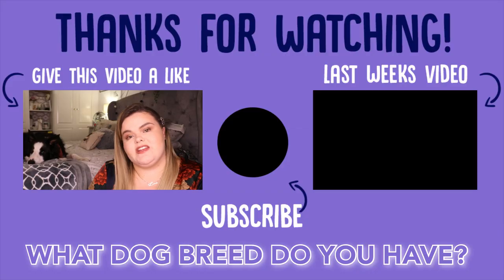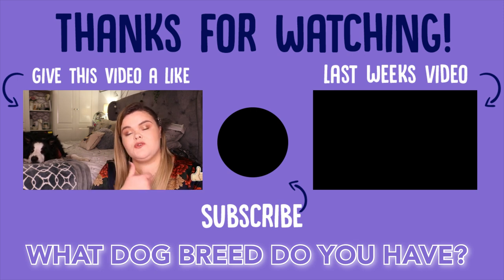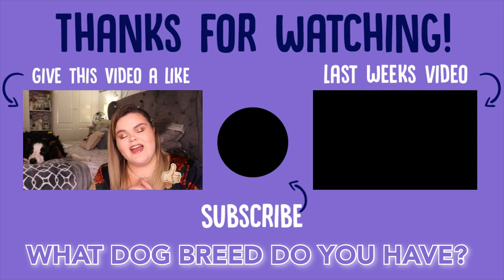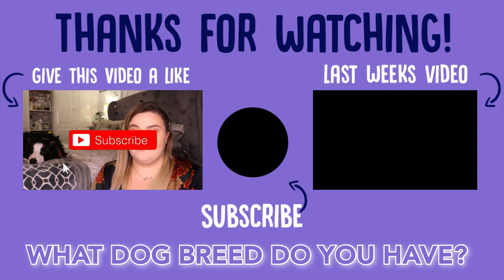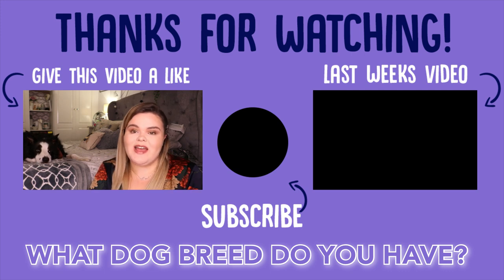That is it for this week's video. Thank you all so much for watching. Don't forget to give it a big thumbs up if you enjoyed it, and comment down below by answering the question at the bottom of the screen. Don't forget to subscribe if you haven't already, and me and Milo will see you in a few weeks time. Bye!